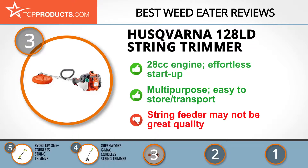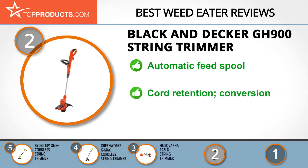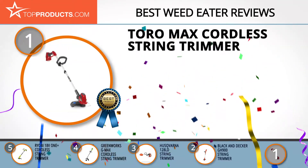Our number two pick, the Black & Decker GH900 string trimmer, takes the spot for best value. Black & Decker is a household name with over a century of history. The GH900 features an automatic feed spool for uninterrupted work, is lightweight yet powerful for the price, offers cord retention to protect against disconnection, and provides simple trimmer-to-edger conversion. On the downside, the motor has a lifespan of roughly two years, but that's reasonable for this price point.